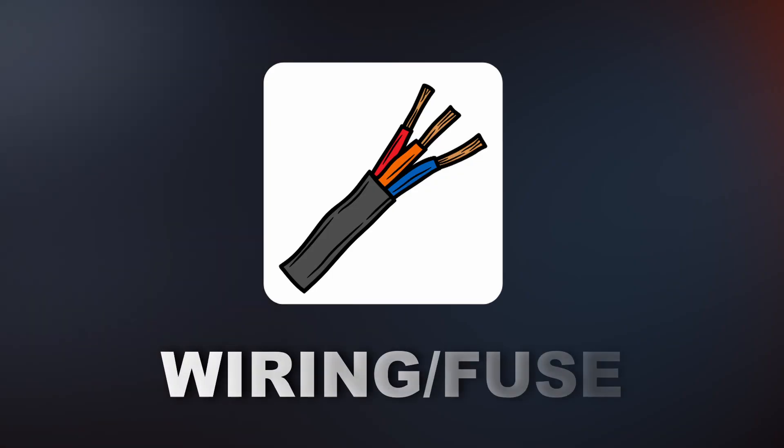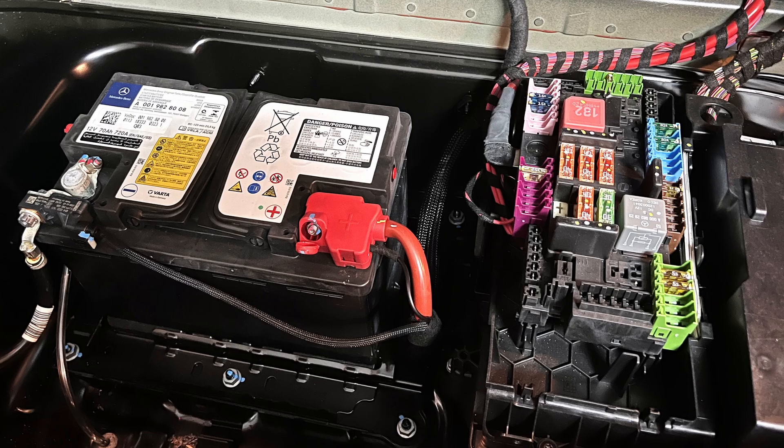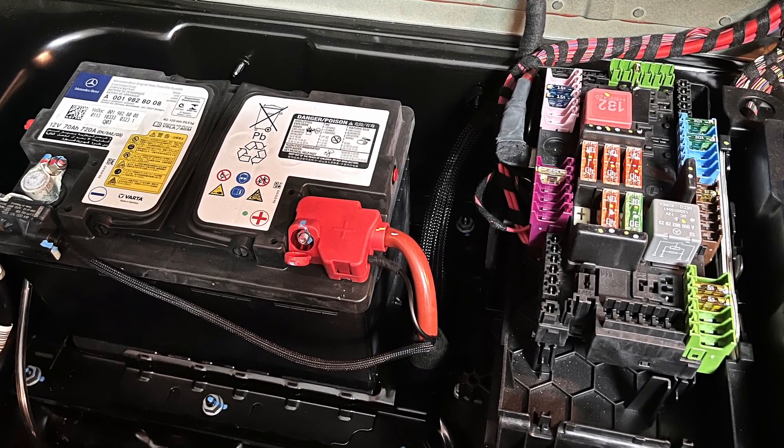The last cause is a wiring or fuse issue. This is less common, but if there's a short in the wiring between the alternator, battery, or ECU, the system can't function correctly. This results in the battery light turning on.